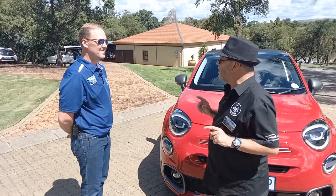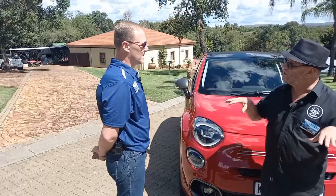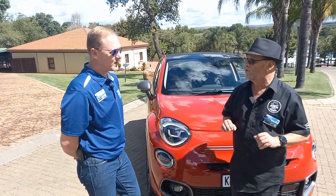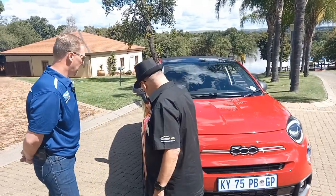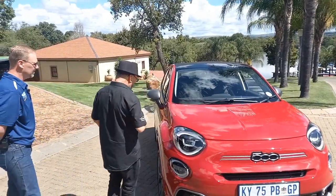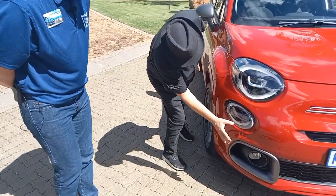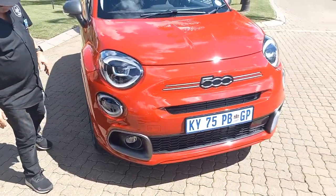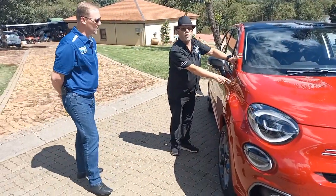Quickly covering the range: there's the Cross, which is the entry-level, then the Sport, and then the Sport EST. This one is the Sport model. You can identify it by the sport bumpers at the front, along with color-coded fenders.